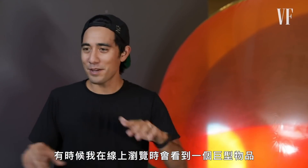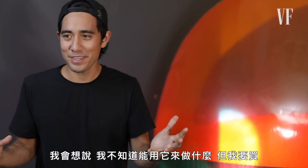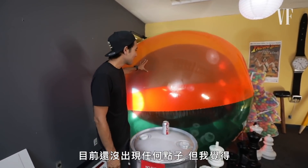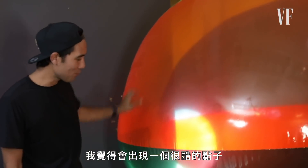Sometimes I'm surfing the internet and I'll just see a giant thing and think I don't know what that's for but I'm going to buy it — so we bought this giant beach ball. So far no ideas have come to mind yet, but I think something cool will come out of that.